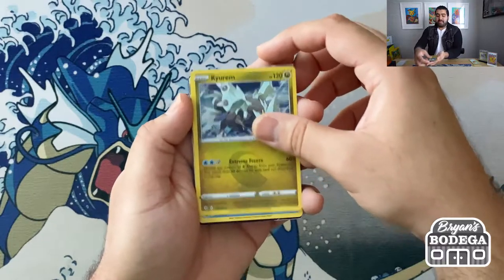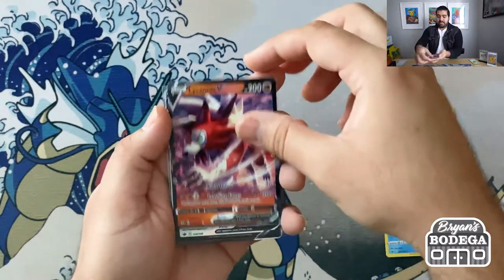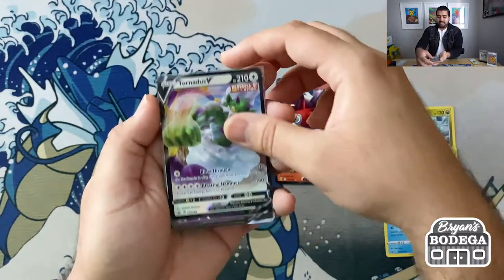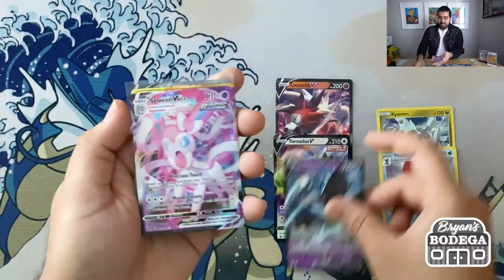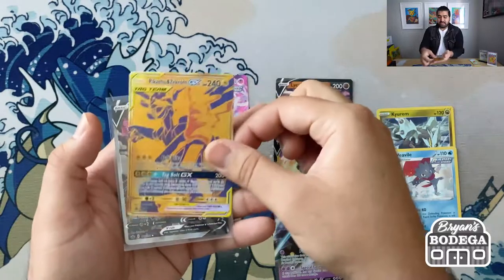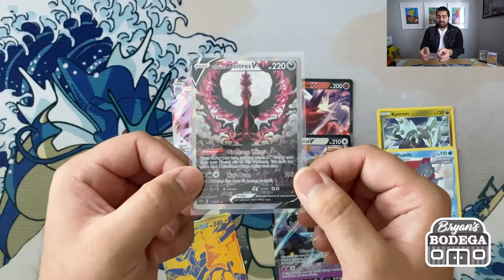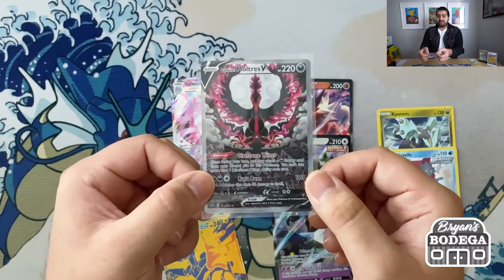Let's do a quick recap. We got a holo rare Kyurem, holo rare Weavile, Lycanroc V, Tornadus V, Necrozma V, the Sylveon VMAX in the error pack, the Pikachu Zekrom GX that came with the box, and the Galarian Moltres V from Chilling Reign — one of the best alternate arts you could pull. So thank you so much everyone for tuning into this week's episode of Brian's Bodega. Get yourself one of those Pikachu boxes — they are absolutely incredible, stacked with pulls. Thanks again for tuning in, and I'll see you on the next one. Take care, bye!